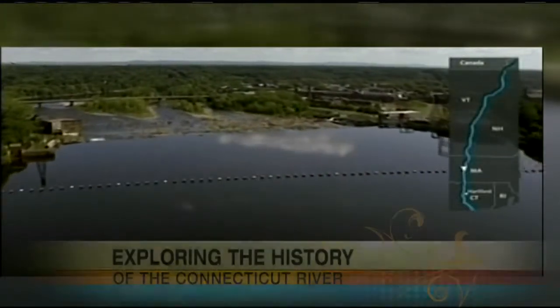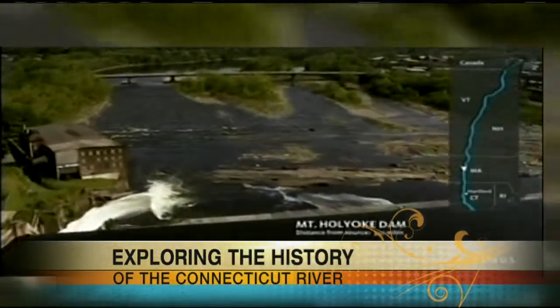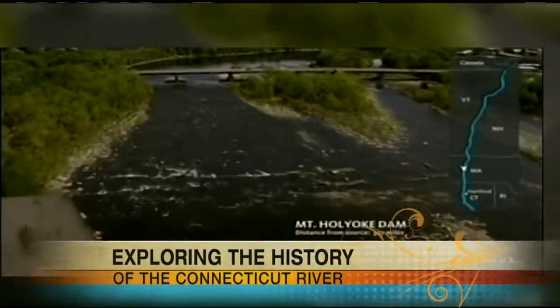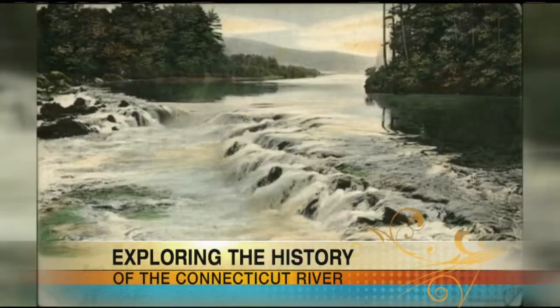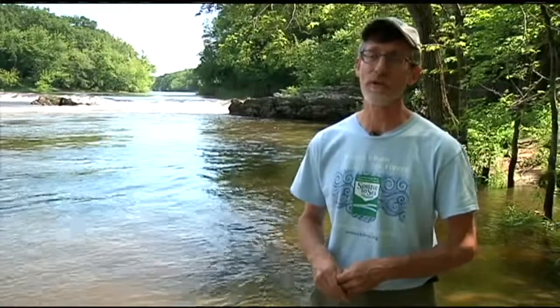In the Connecticut River, you're going to find falls in many different locations. In Holyoke, there were natural falls, where the river comes across bedrock and has a natural drop. We're here in Montague at what they call the Rock Dam — a small dam of rock just below the larger falls where the Turner's Falls Dam is built.